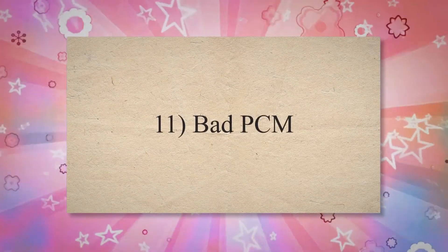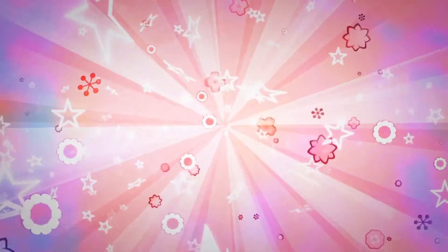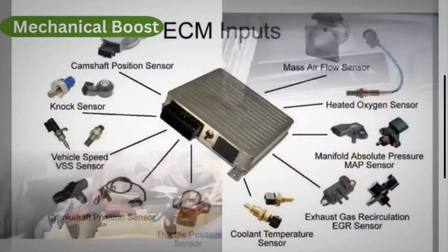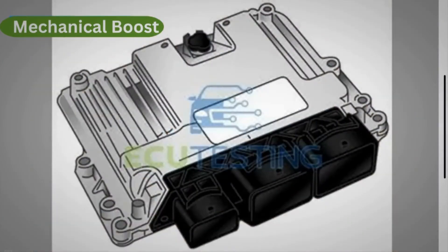11. Bad PCM. The powertrain control module helps to control different functions of the engine, such as the fuel injection system and cooling system. The car requires a precise amount of fuel and air to run efficiently. The PCM uses different sensors to control the function of different engine parts.